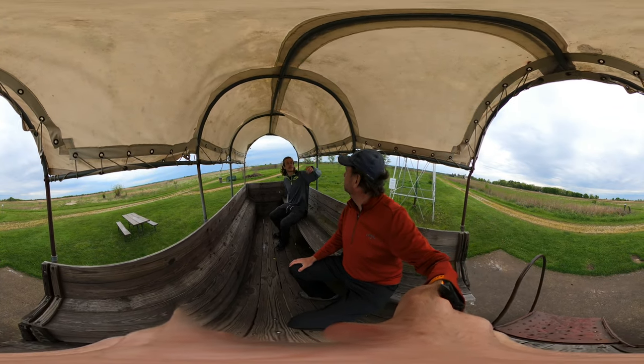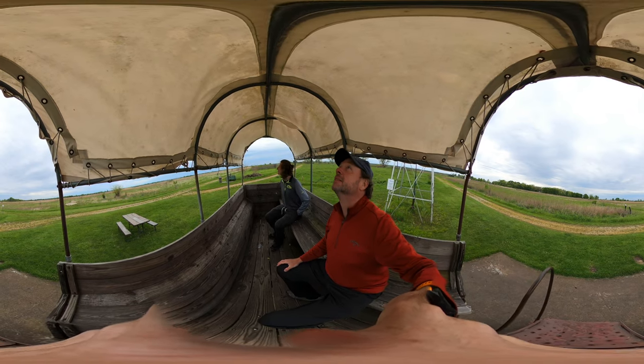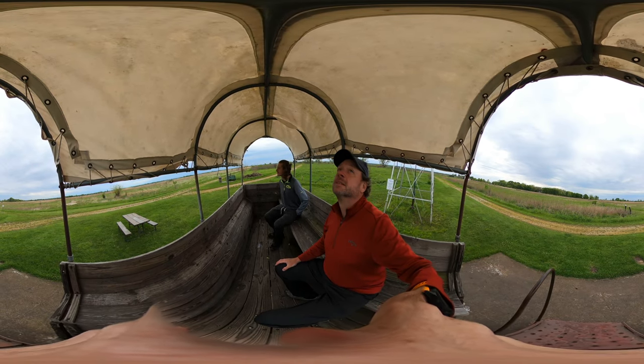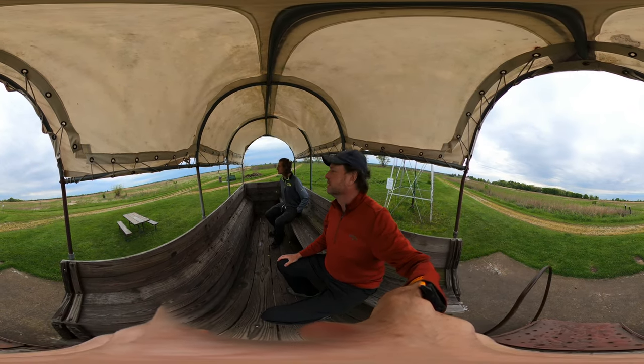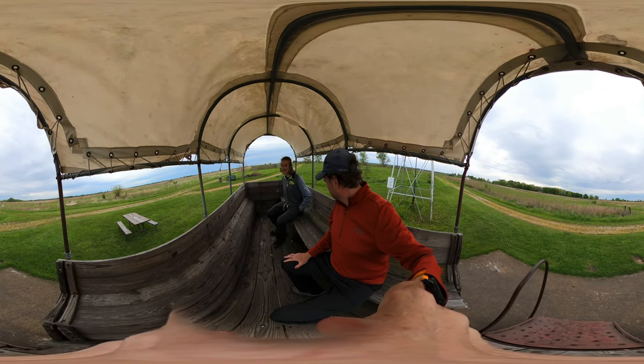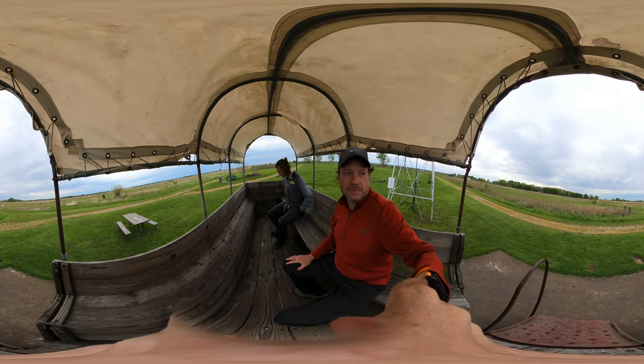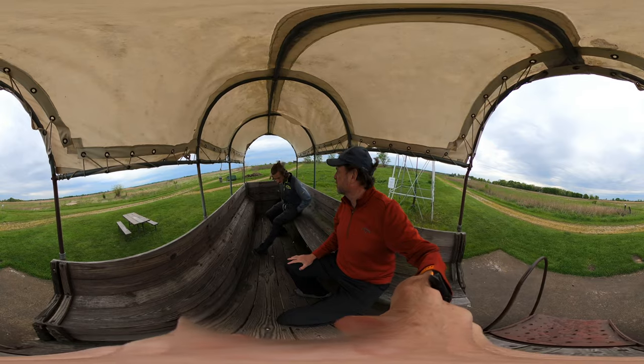This would be like an area — animal skin? Yeah. I'm going to turn off the video.